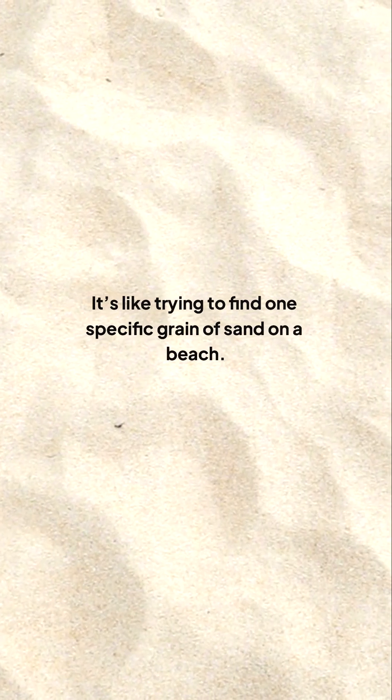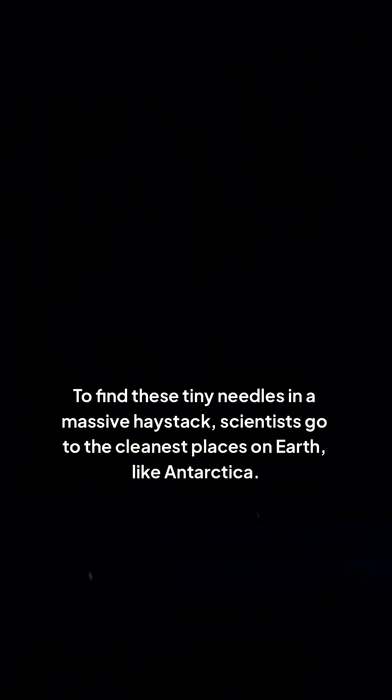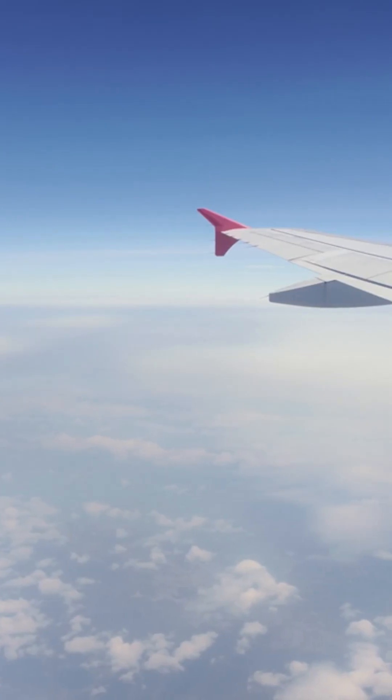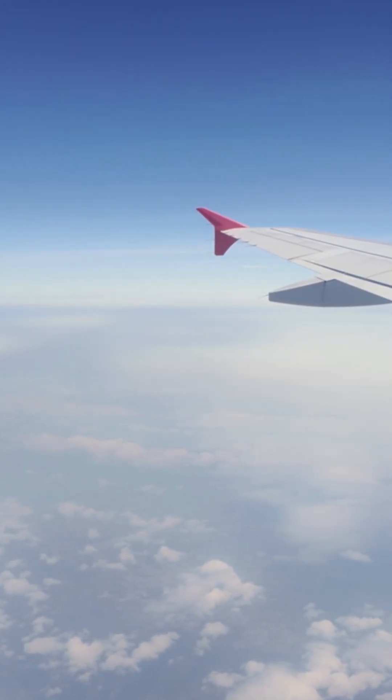So if thousands of tons of this dust land every year, how do you find it? It's like trying to find one specific grain of sand on a beach. To find these tiny needles in a massive haystack, scientists go to the cleanest places on Earth, like Antarctica. There, the cosmic dust falls on clean sheets of ice, and they collect it by melting tons of snow. NASA also sends up airplanes with sticky pads to catch particles in the stratosphere before they ever hit the ground.